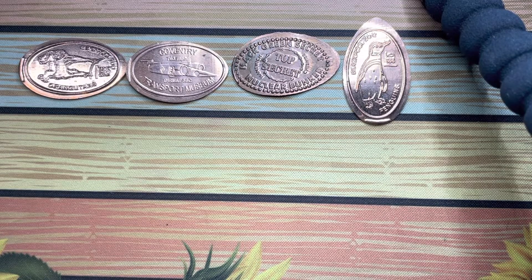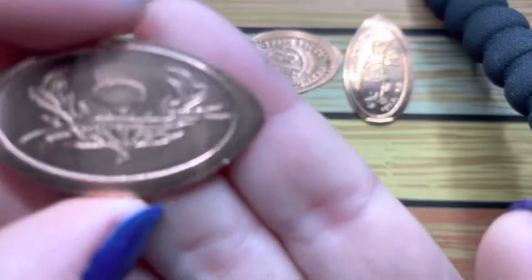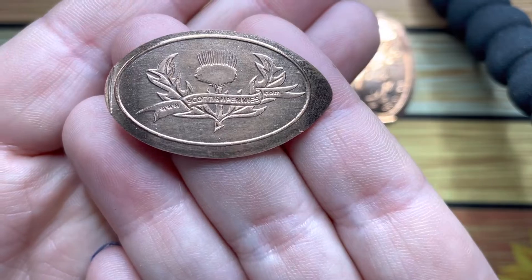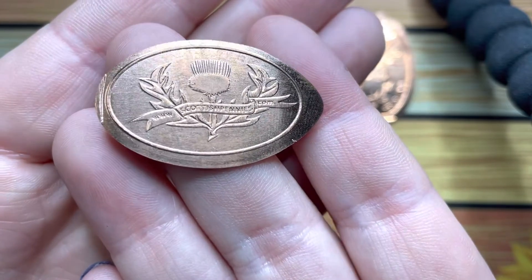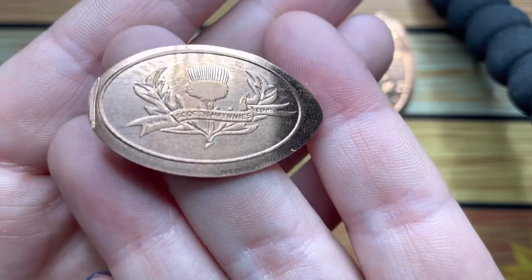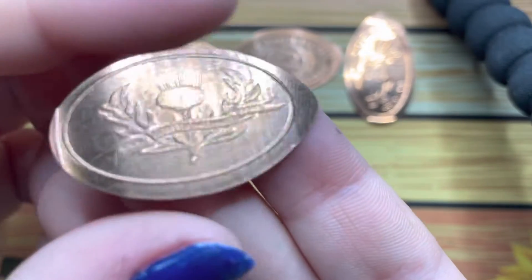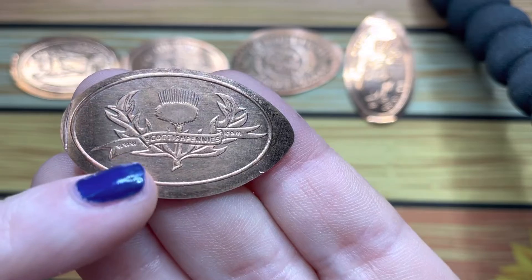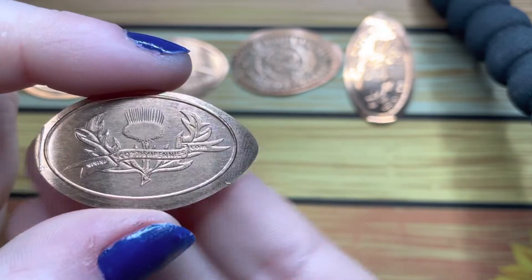The next lot was sent to me by Scottish Pennies. The first one is his design from his website, so this is a custom penny. It's absolutely beautiful — it's got a thistle on it and his website www.scottishpennies.com.